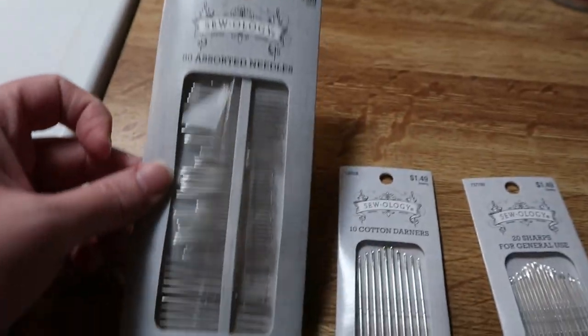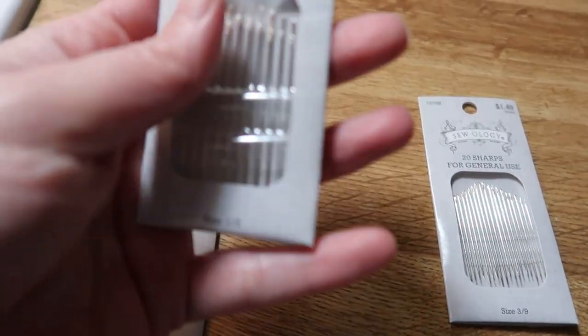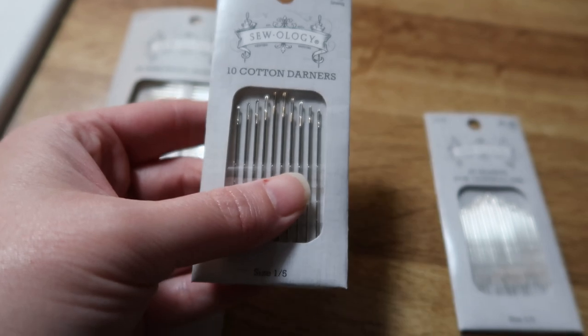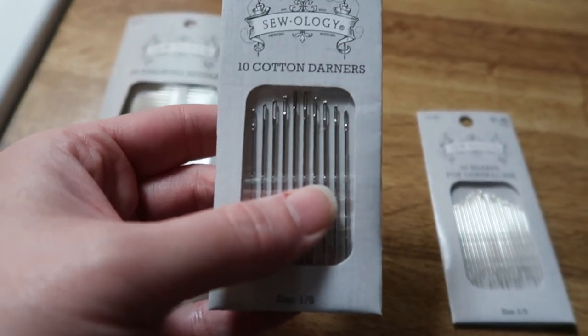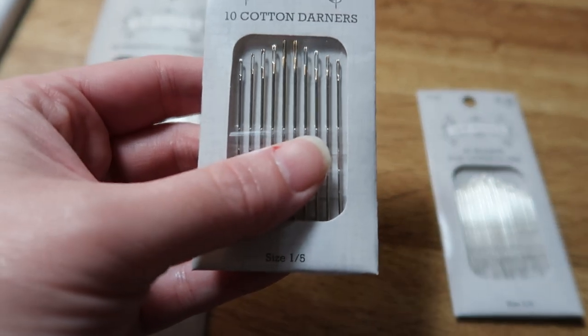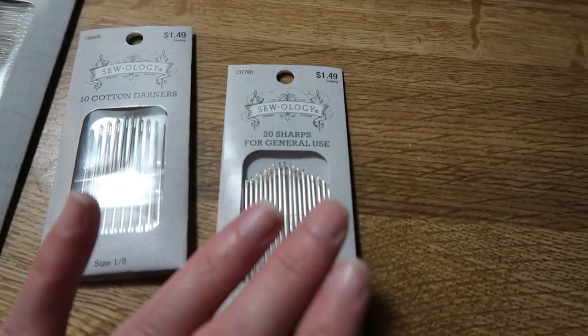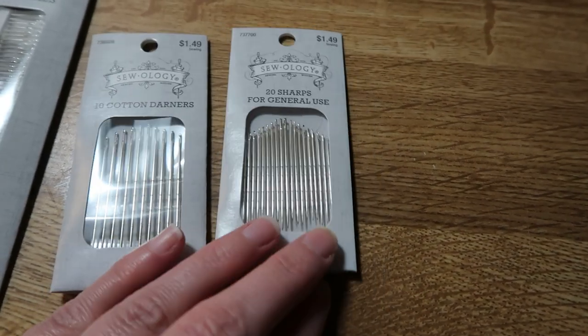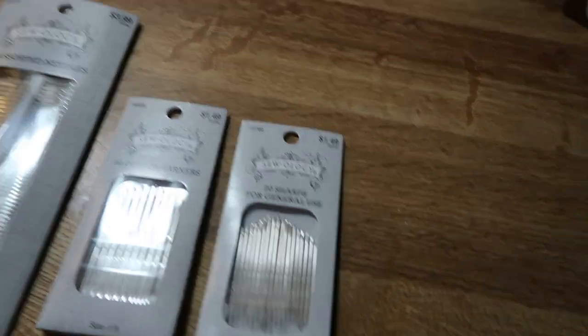This is just a big assortment pack that has all kinds of different sizes. This one is specifically for cotton, because sometimes I end up sewing some of Matt's work clothes and they're very thick, so some of the smaller needles actually break trying to fix his clothes. I wanted something a little more sturdy, and then this is just for basic sewing needs through the winter and different sewing projects I'm wanting to get back to.